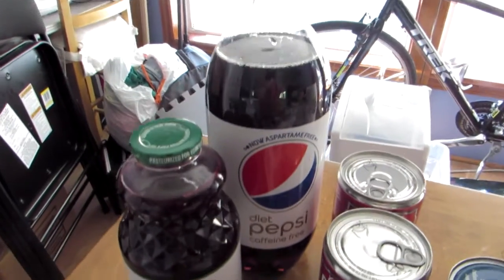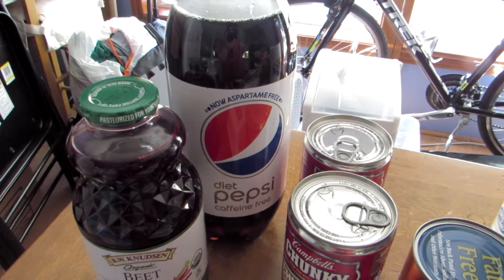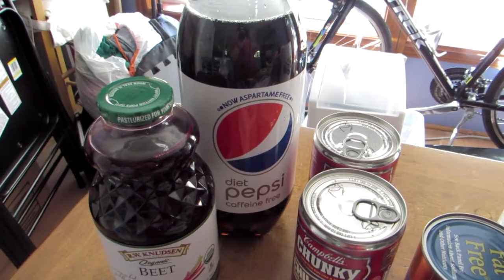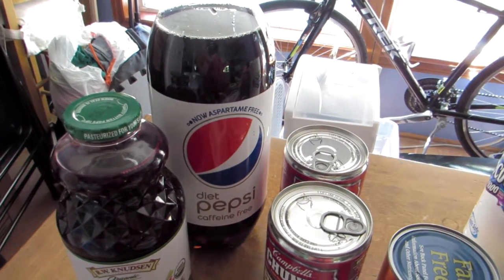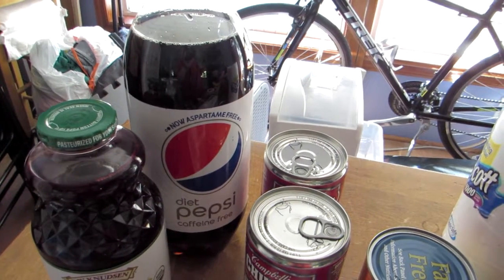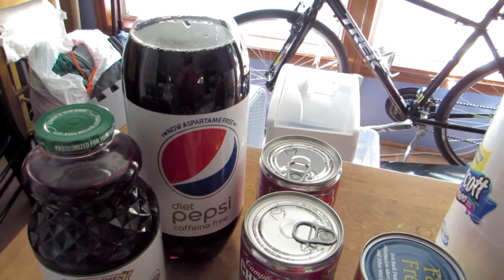We got a two-liter bottle of caffeine-free Pepsi. It's regularly priced at $1.79, which is the same price as a 21-ounce bottle at most convenience stores and even at Kroger. So we always go for the two-liter.